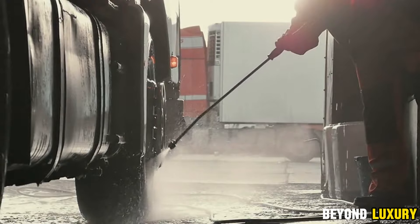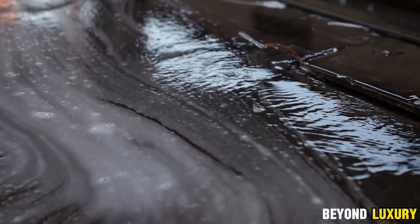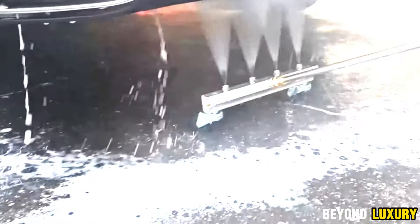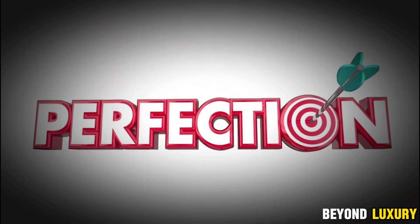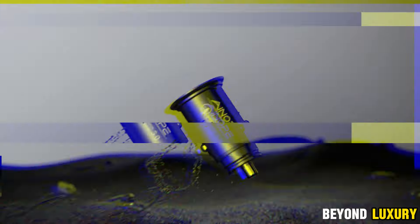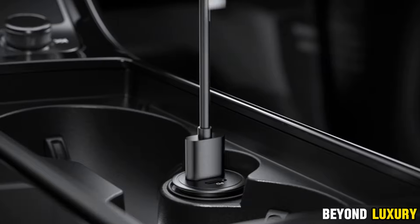The set also includes two extension tubes — one straight and the other bent at a 45-degree angle. These extensions let you clean every inch of your vehicle's underbody, ensuring a spotless finish, all without the need to crawl on your knees. It's the perfect solution for keeping your car looking pristine, even in the most challenging areas.